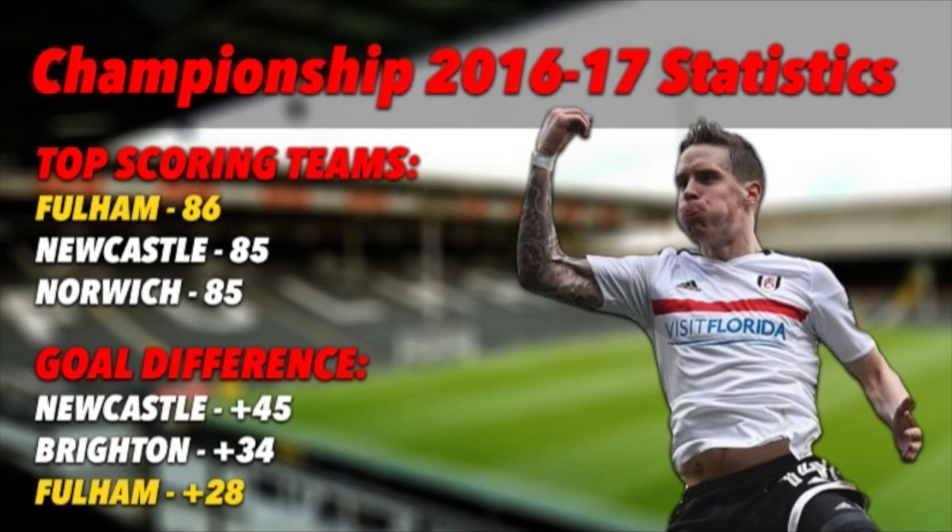Fulham are an attacking team, scoring the most goals this season with an impressive goal difference, scoring 86 goals — more than Newcastle and Norwich. Only Brighton and Newcastle have a higher goal difference than Fulham, who achieved a plus 28 goal difference, which is very impressive.